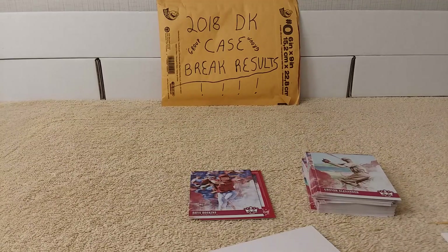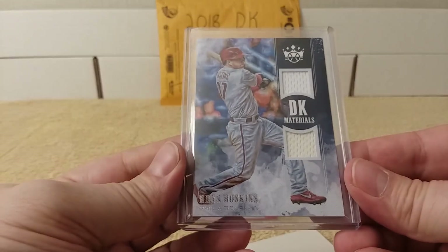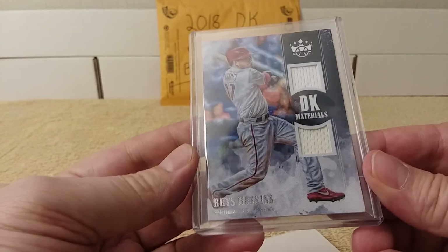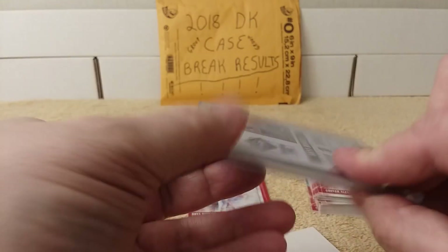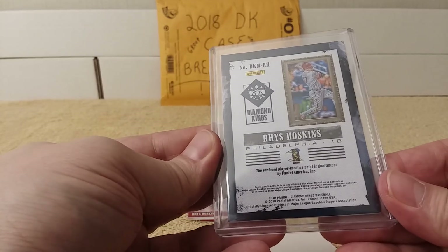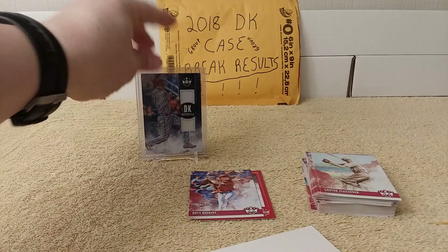First, we have this Reese Hoskins materials card. Very nice, very awesome. But wait, there's more!